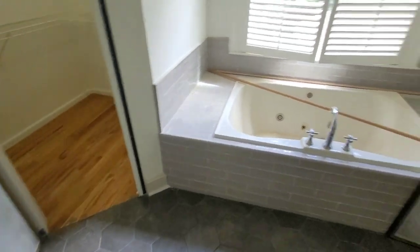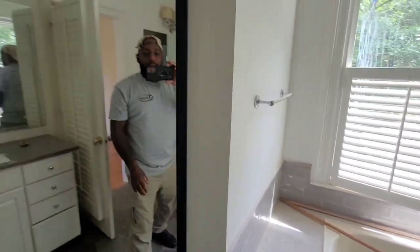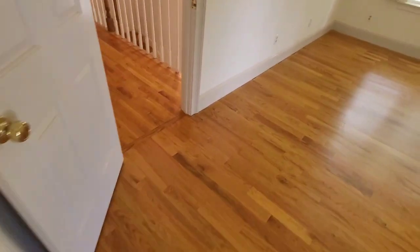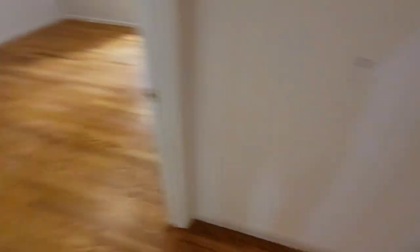Two closets right there — I like these closets. Look at these closets. They're like mirrors. We're going to go ahead and get that second coat laid down, and then I'll come back and show you guys the final results.